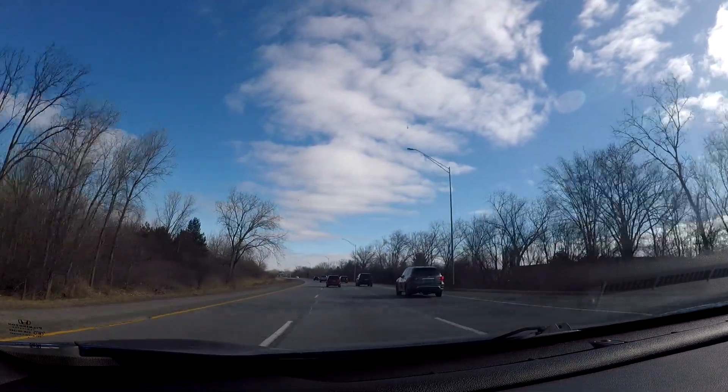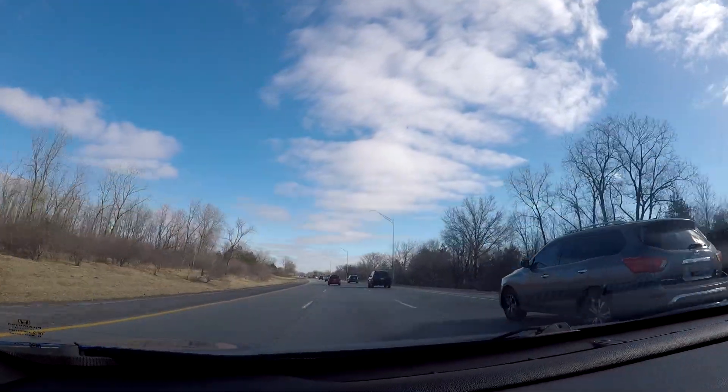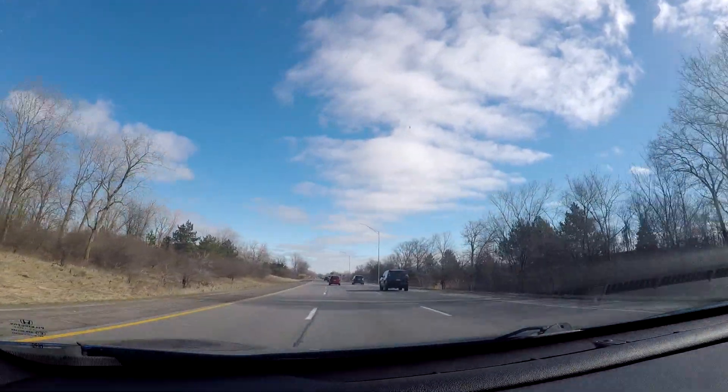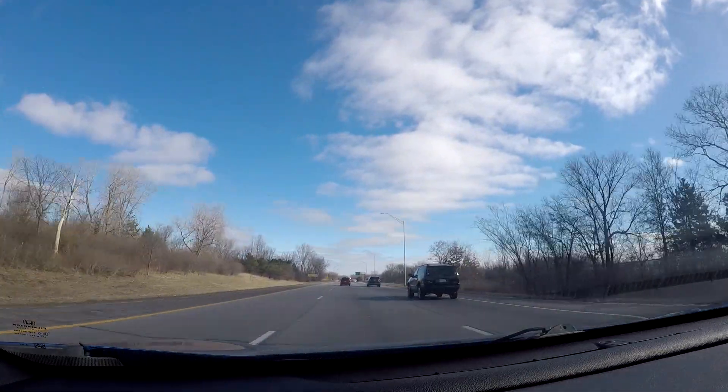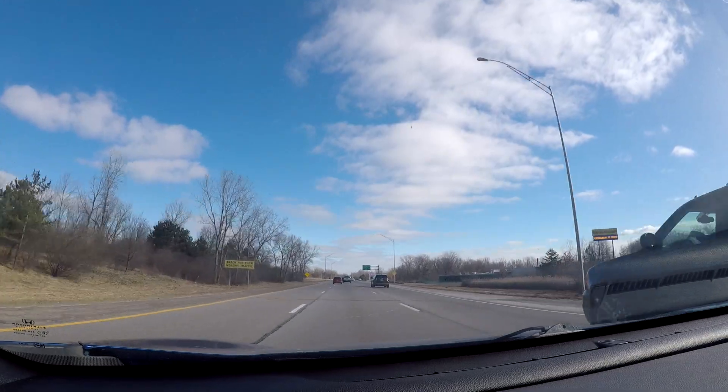It is a beautiful morning out. It's a little chilly as I'm filming this video — my current thermometer is reading 27 degrees Fahrenheit, which if you convert that to Celsius is around minus three. But it is late February and this is kind of normal for this time of the year.